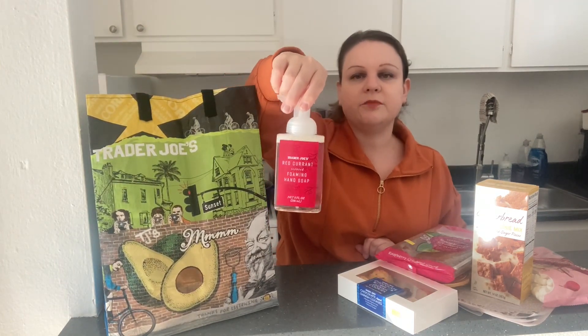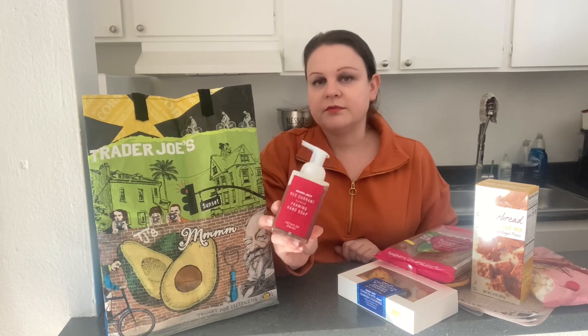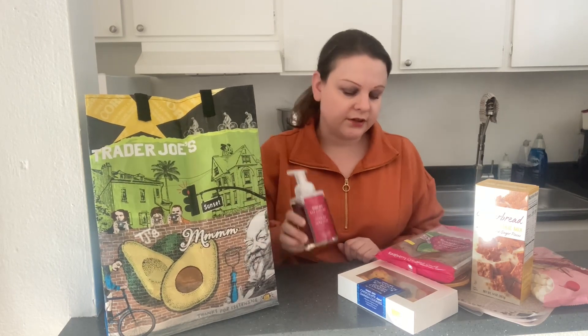I got this red currant foaming hand soap — I've never seen red currant flavor before. I like the apple cider one, so this really appeals to me and I grabbed one of those.